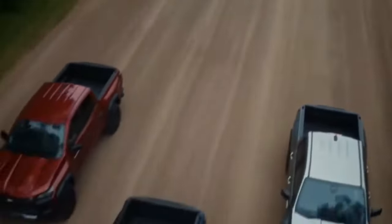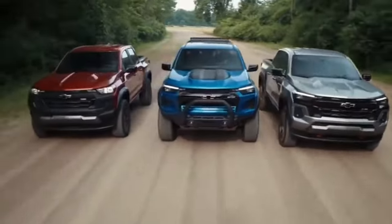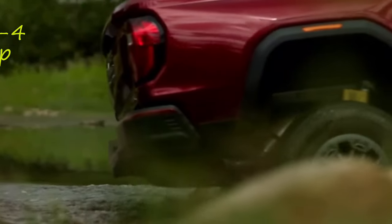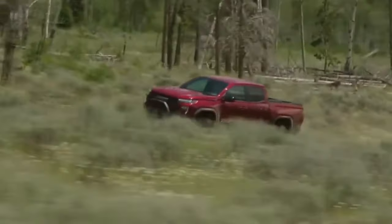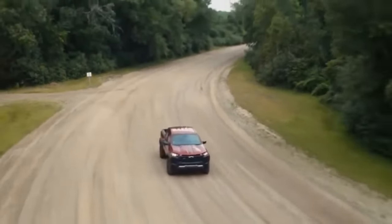The Chevy Colorado and GMC Canyon are mechanical twins, so it's up to you to decide which design you prefer. Both models are defined by their reliability and versatility, capable of traversing muddy terrain with the same ease as the daily commute. They are offered with a sole powertrain option: a turbocharged 2.7-liter inline-four engine coupled with an eight-speed automatic transmission. The base WT and LT models generate 237 horsepower, while higher trims like the ZR2 offer a more potent configuration with 310 horsepower.